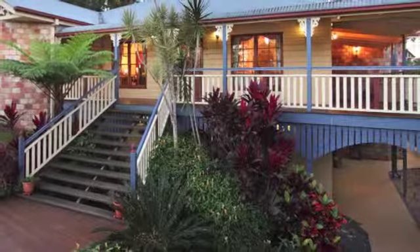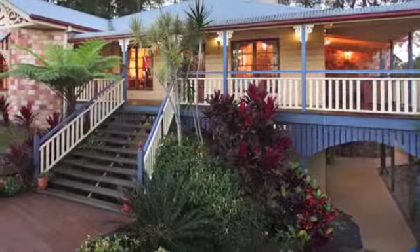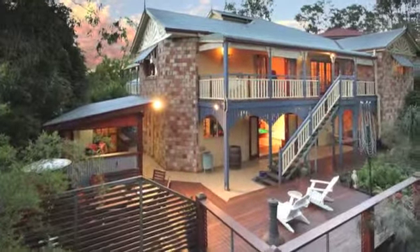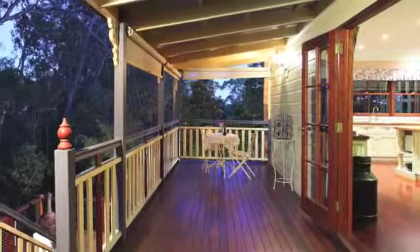Can't you just picture yourself living in style in this multi-level 619 square metre Queenslander style craftsman home perched on 899 square metres of land and offering air conditioning and heating as well as a security system.